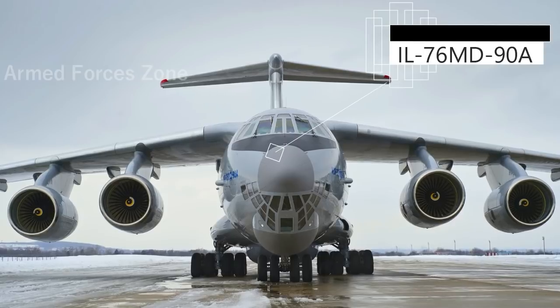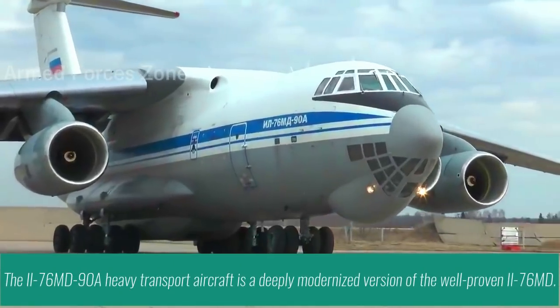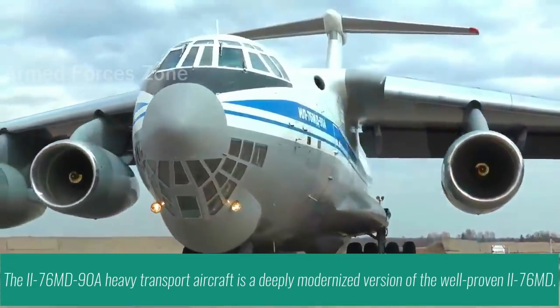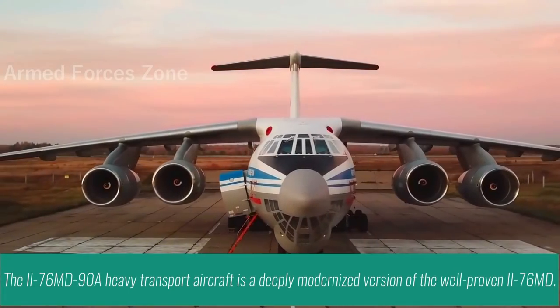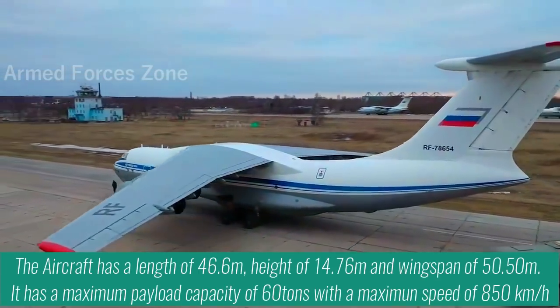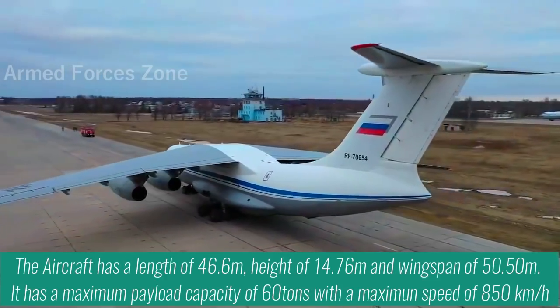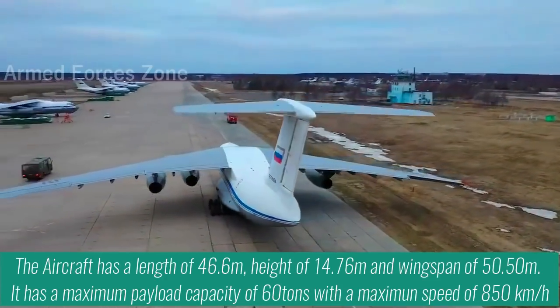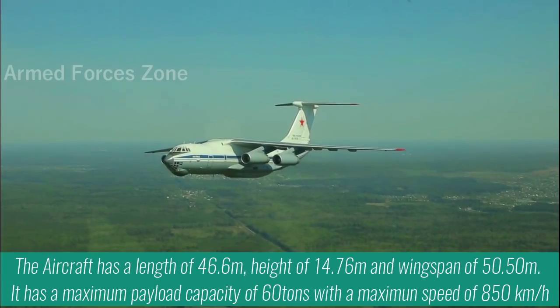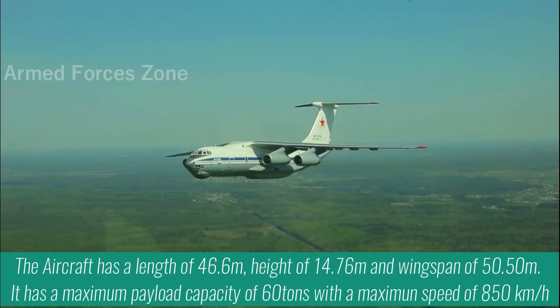The IL-76MD-90A heavy transport aircraft is a deeply modernized version of the well-proven IL-76MD aircraft. The aircraft has a length of 46.6m, height of 14.76m, and wingspan of 50.50m. It has a maximum payload capacity of 60 tons with a maximum speed of 850 km per hour.